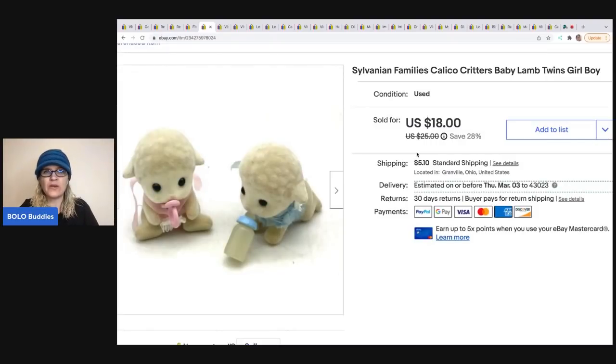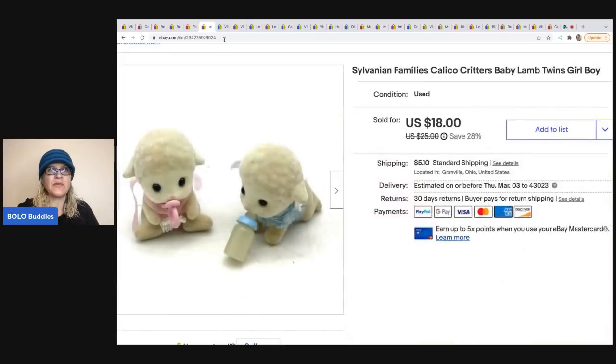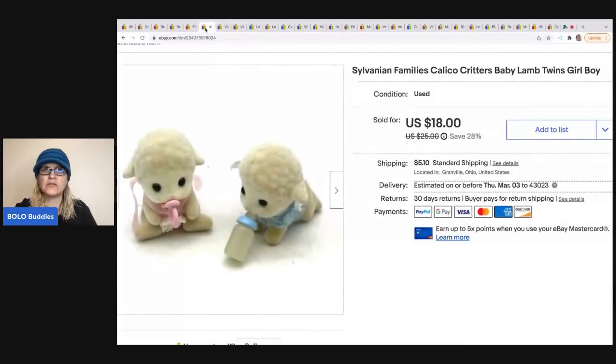Both of them sold recently. This one sold for $16 and the buyer was all in for $22.79 — I got those at a garage sale for 50 cents. The little bottle and pacifier come out of the mouth. These are Calico Critters — the Sylvanian Families older ones — and they're flocked, which is pretty cool.